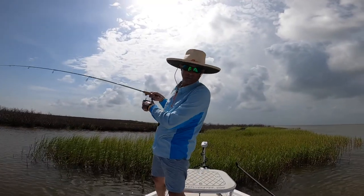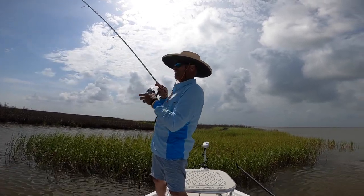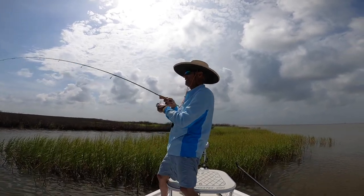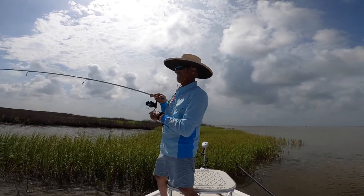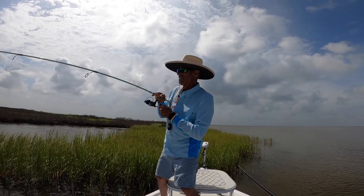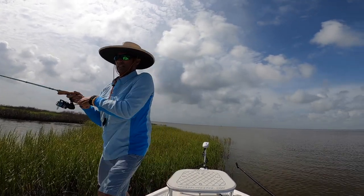Some days you've got to go conventional. Some days it works when you're prospecting, looking for fish. Some days you just have to break it down and go to the dark side.